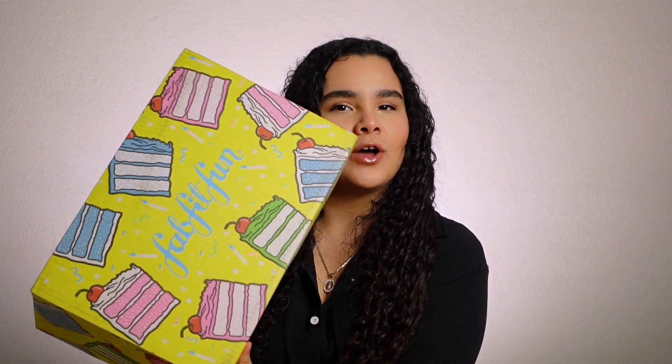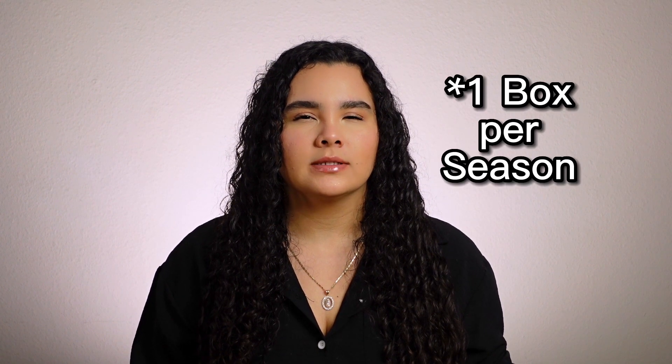Welcome back to my channel! Today I have a FabFitFun unboxing. This is a box I get quarterly. With FabFitFun you can pick the products you want to arrive — you get a choice of around six or seven products, and they're full-size products. Those are the products you can choose from.